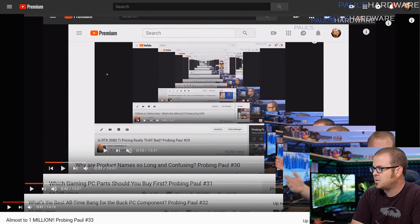What's up guys? Welcome back to Probing Paul. This is episode number 34 for March 2018. It's a monthly Q&A where you guys ask questions and I answer them. All of the questions from today's video were taken from the comments section from last month's Probing Paul. I'll post a playlist in the description if you want to look at all of the Probing Pauls.